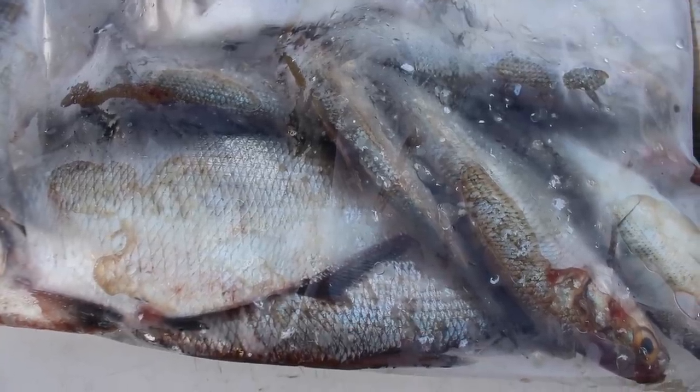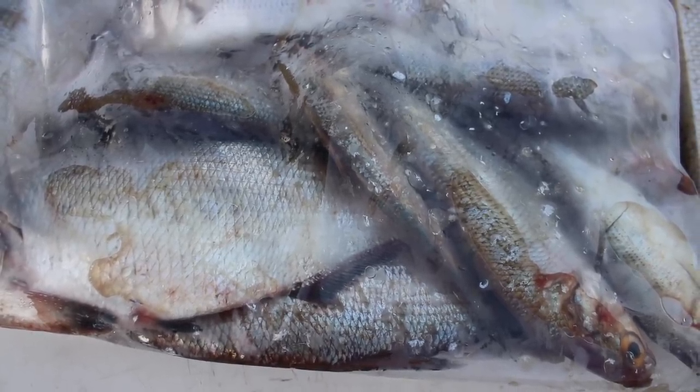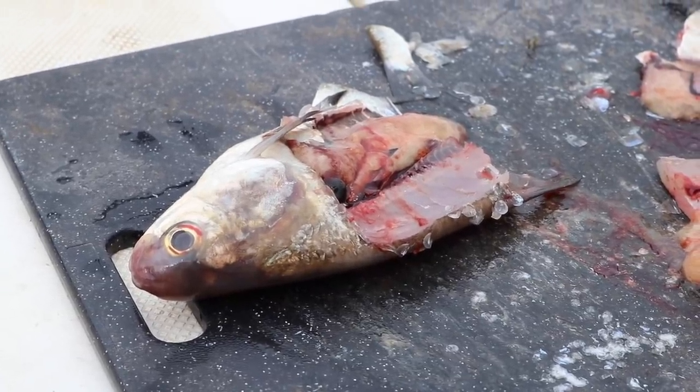If you've got a choice between going fishing with no bait and going fishing with frozen gizzard shad, take the frozen gizzard shad. The bottom line is if you can get your hands on fresh gizzard shad wherever you are fishing in the country, you can go fishing knowing you've got good bait to fish with.